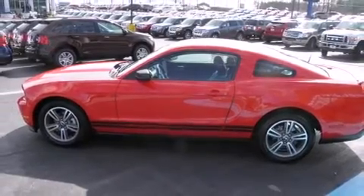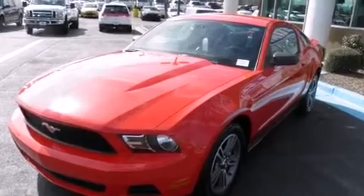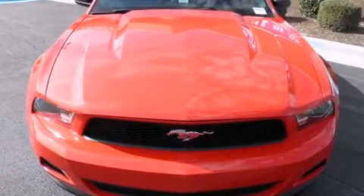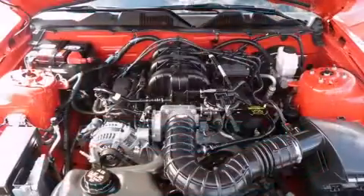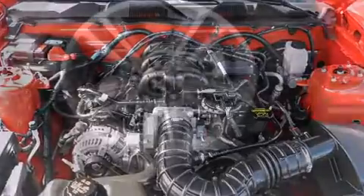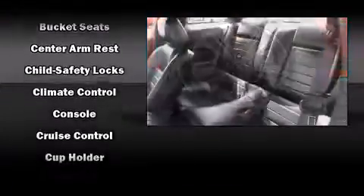Top features include a split folding rear seat, a tachometer, variably intermittent wipers, an outside temperature display, and much more. You and your passengers will enjoy the stereo system, which includes a CD player with AM/FM radio and four well-positioned speakers.